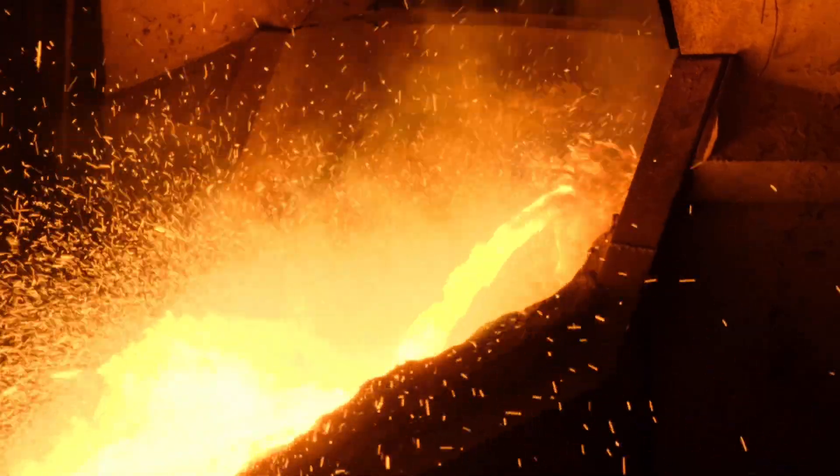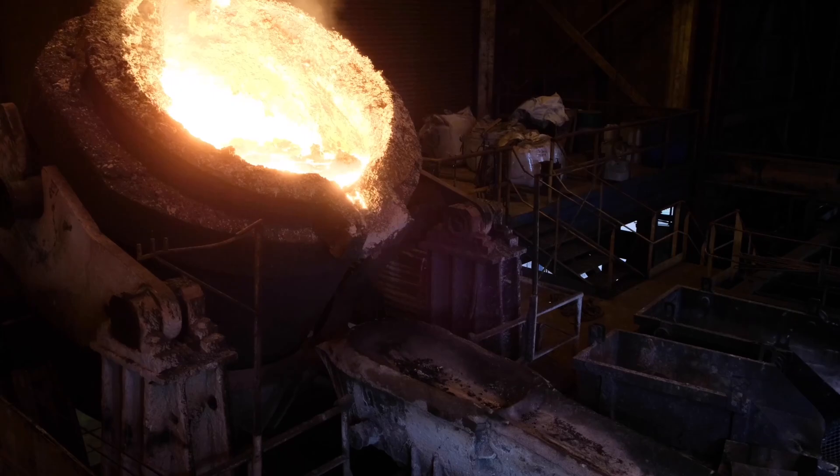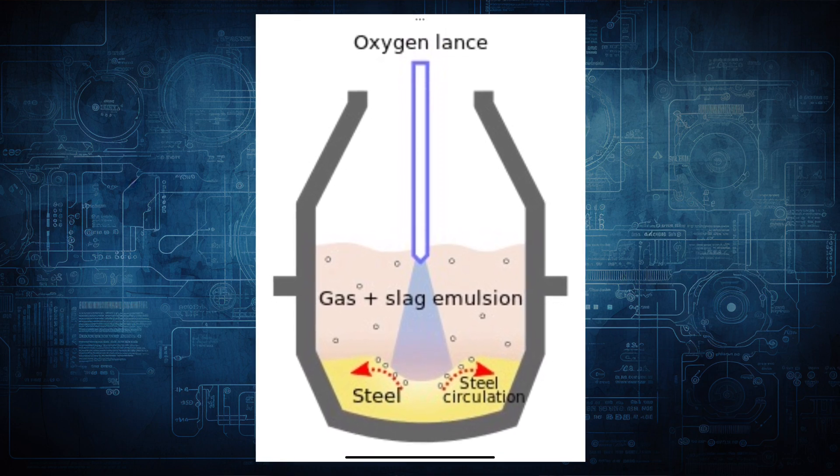But that increase in background radiation did have some effects on steel production. In steel production, iron ore is heated in a furnace to create molten pig iron, which has a high carbon content. With that amount of carbon present, the iron produced would be very brittle, so what they do is blow in a load of air into the mixture while it's molten to react with a lot of the carbon, turning it into carbon monoxide and carbon dioxide — until the carbon content is down to a few percent, and then you have steel.